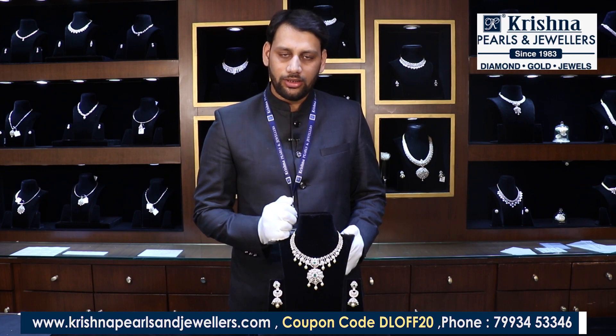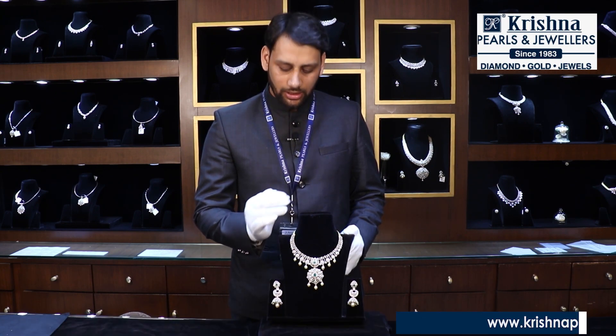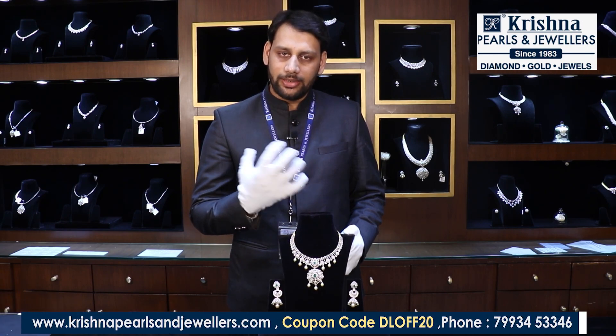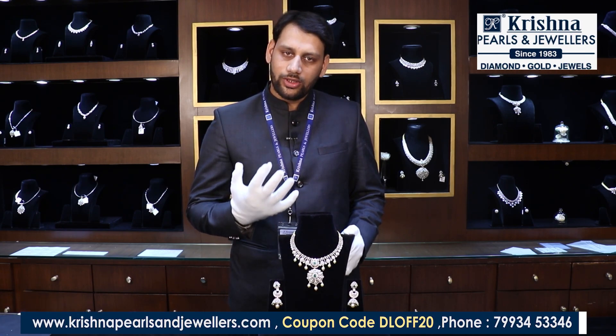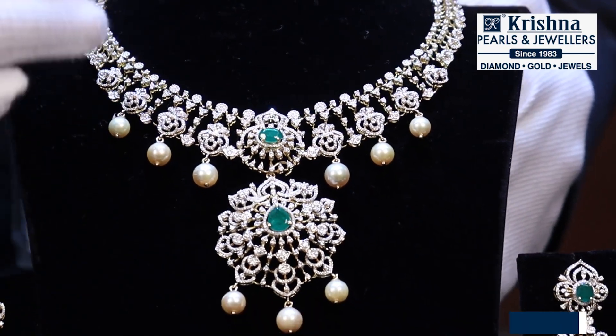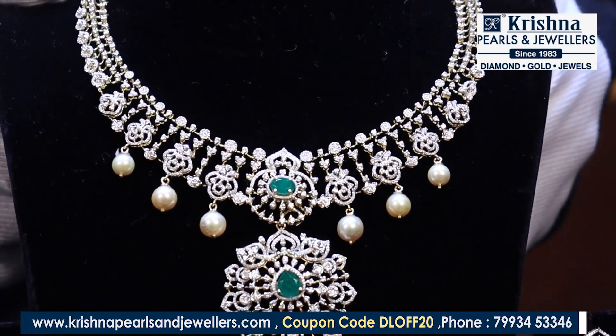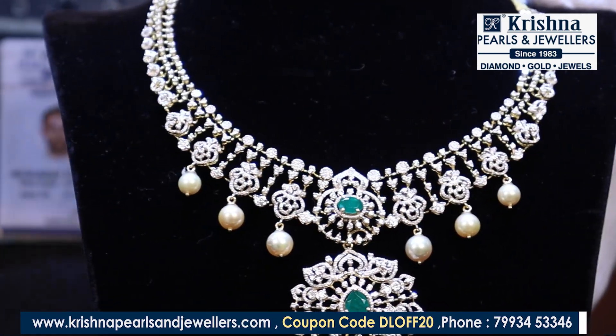These color stones are detachable. You can detach the color stones and swap different colors — red color, blue color. You can use them for multiple purposes, very differently, matching different dress combinations. We also have South Sea pearls in the hangings. This is a very lightweight collection.